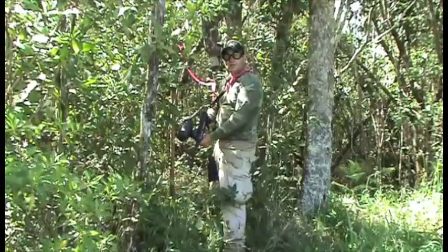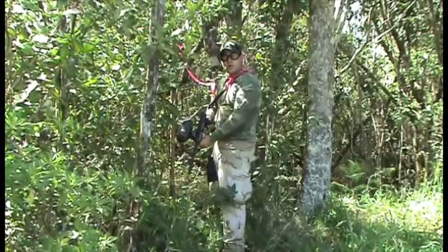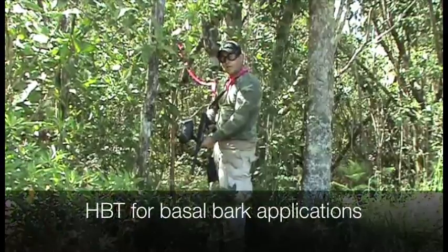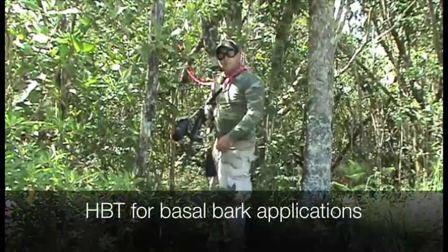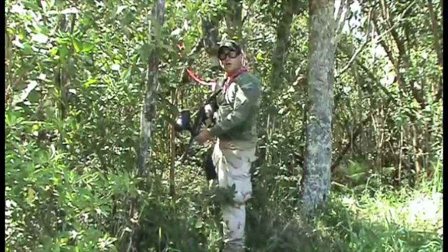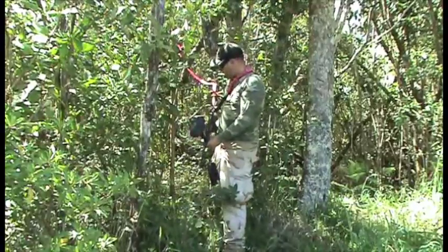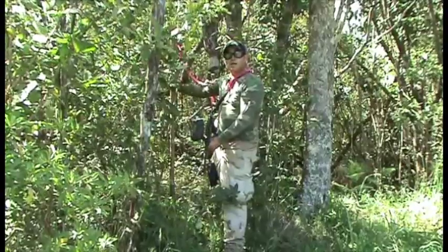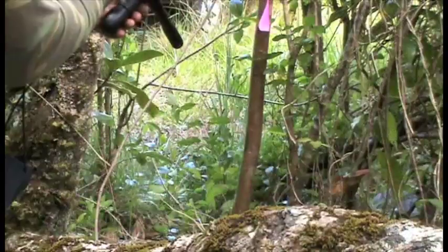We've demonstrated the utility of HBT for long-range targeting of weeds, but we also think it has utility in basal bark applications. With the velocity that the projectiles come out of the gun, we've noticed that you can penetrate the bark layer. In this case we're going to demonstrate its utility on strawberry guava. Safety's off.